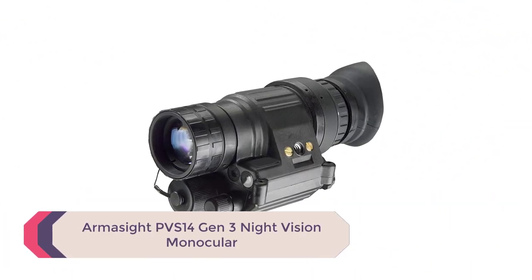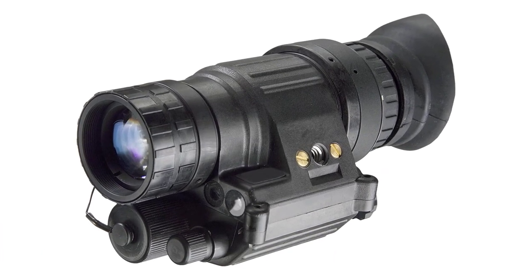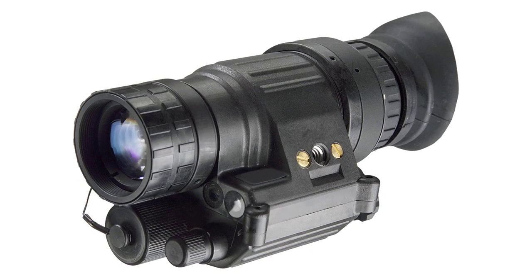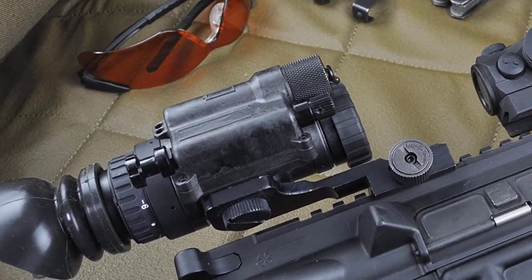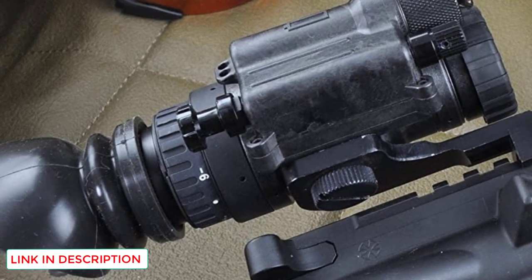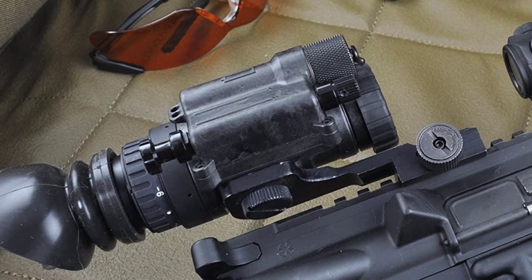Number 2: Armasight PVS 14 Gen 3 Night Vision Monocular. This isn't a scope, but the point is that you don't need a night vision scope to benefit from night vision while operating a firearm. If you choose the PVS 14, make sure your optics are night vision compatible — meaning they have a super low brightness setting that doesn't interfere with the night vision. In the late 90s, the PVS 14 was issued to USMC and NATO forces and continues to this day to be the most battle-proven NV system available.